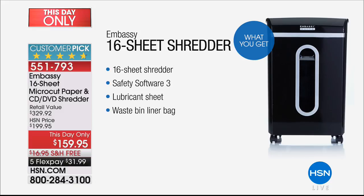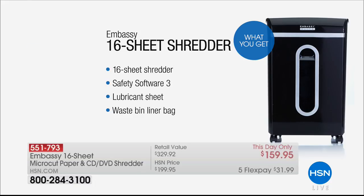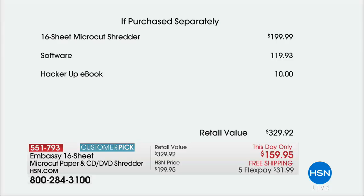The waste bin liner bag — you'll get one of those as well. An amazing value here. I keep mine in the kitchen because that's where I walk in with all the junk mail. The most powerful shredder we do — this is the big one. It's normally $199. The software alone is at $119.93.